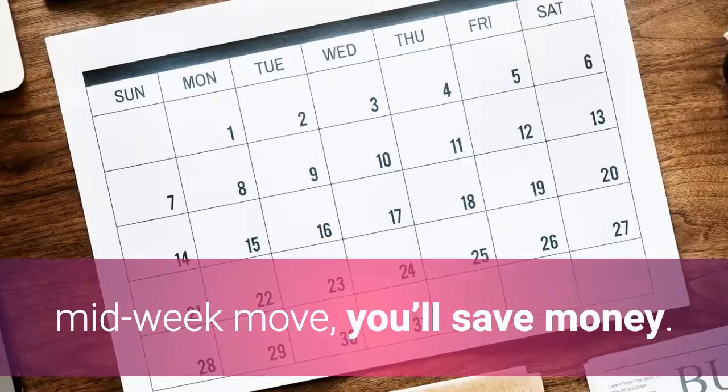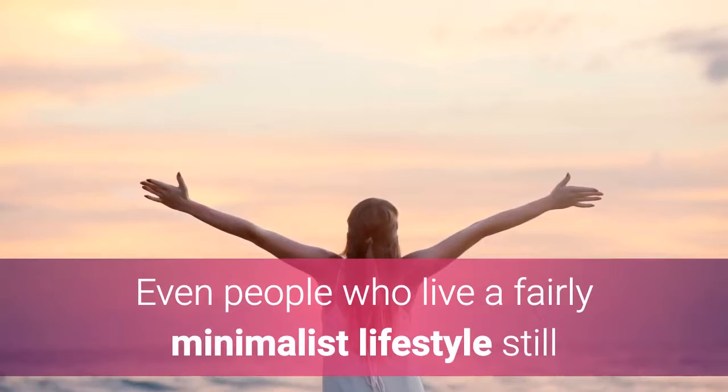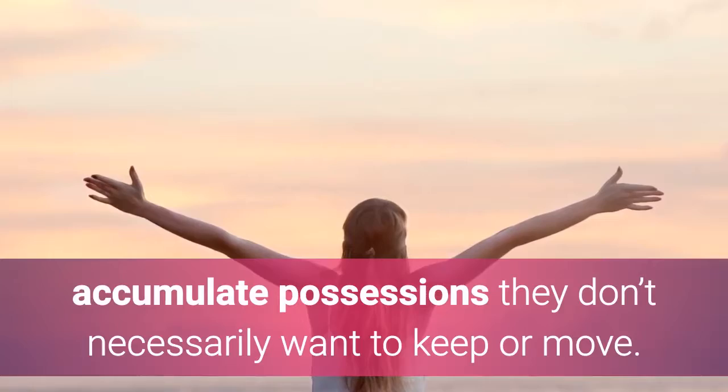Number two: it's always a good idea to downsize. Even people who live a fairly minimalist lifestyle still accumulate possessions they don't necessarily want to keep or move. Consider your new address and what the environment is like there.